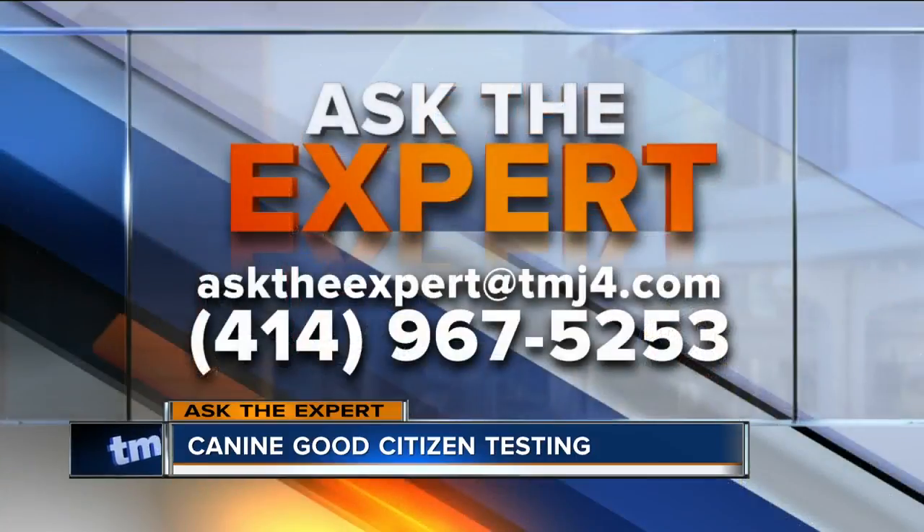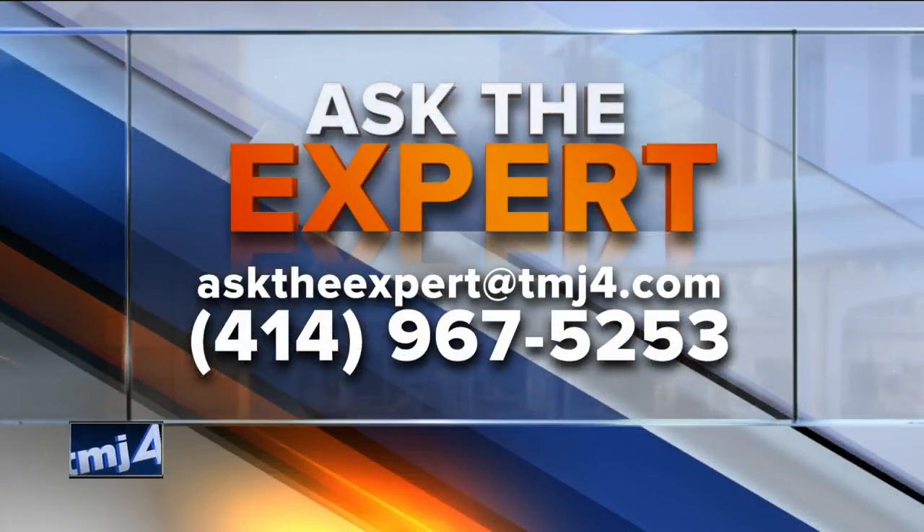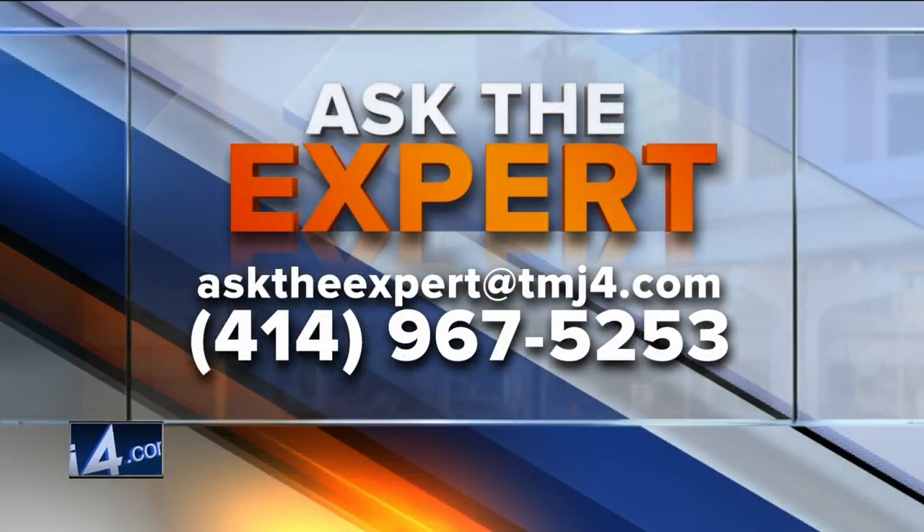If you have a question for our experts, you can email them at asktheexpert@todaysdmj4.com. You can also leave a voicemail at 967-5253.